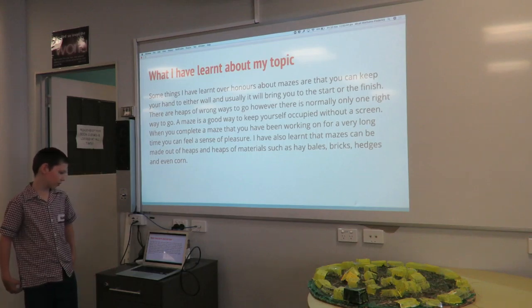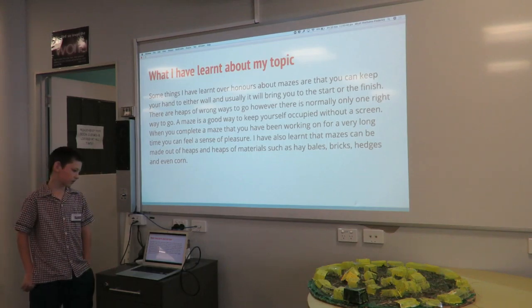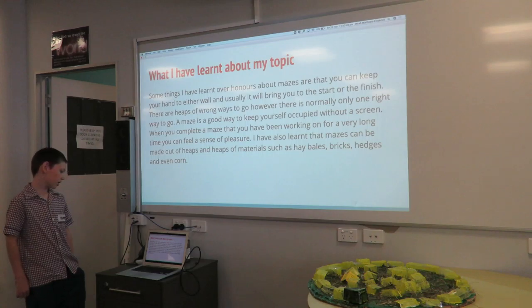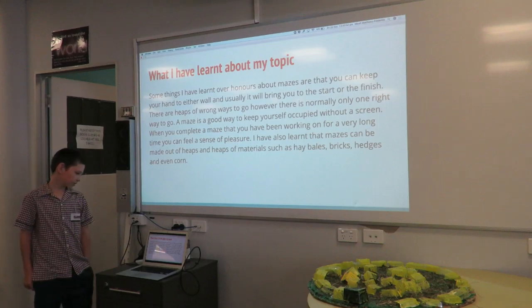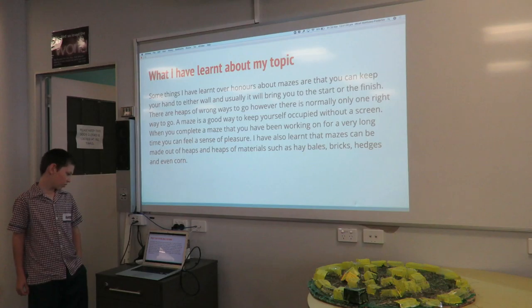My topic is building a maze. I am creating my maze out of hay bales. The maze will be medium sized and it will be circular. The maze will be for both children and adults and it will be for school fairs.